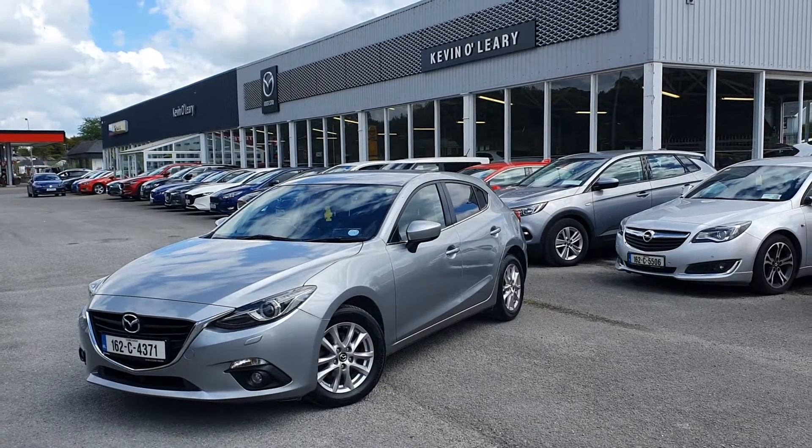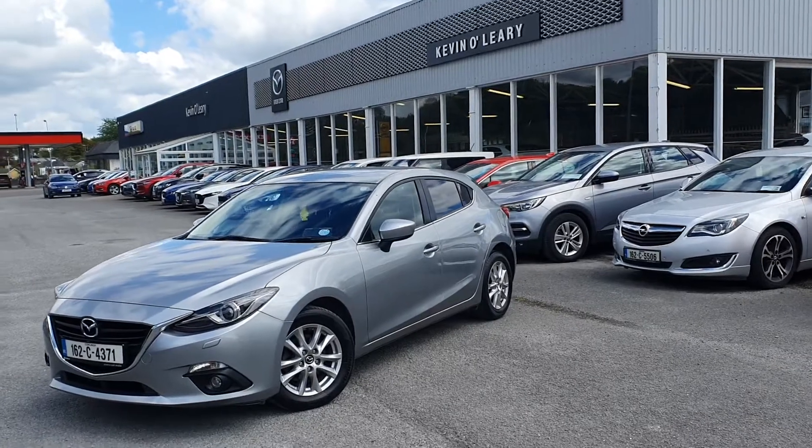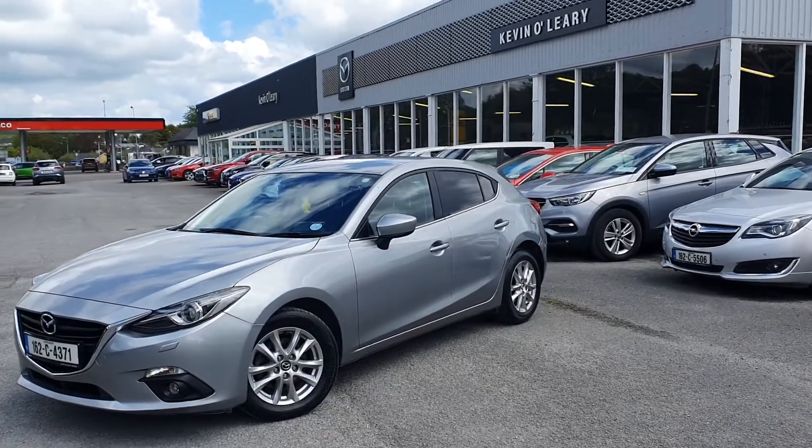Here we have our 162 Mazda 3 Executive SE. It's a 1.5 diesel in lovely sonic silver color.